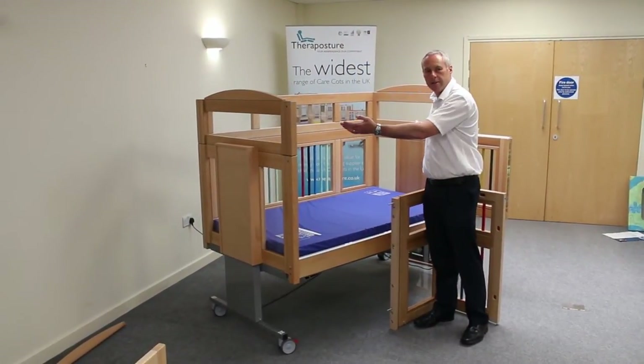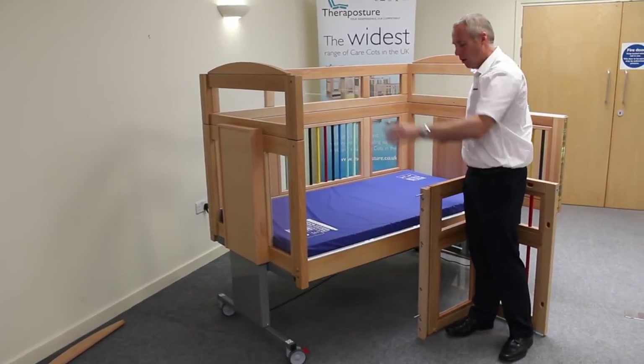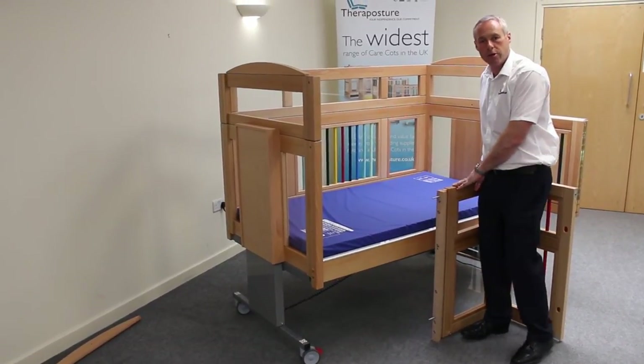We've built up the heights of the cot by putting the extension pieces on the back and on both ends. All we now need to do is to put the new doors on.